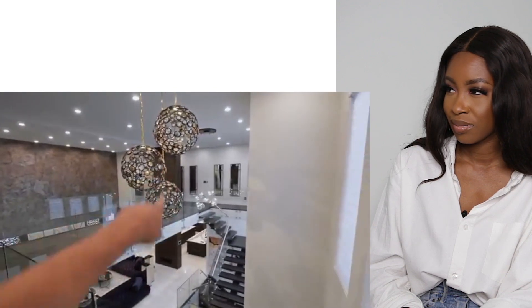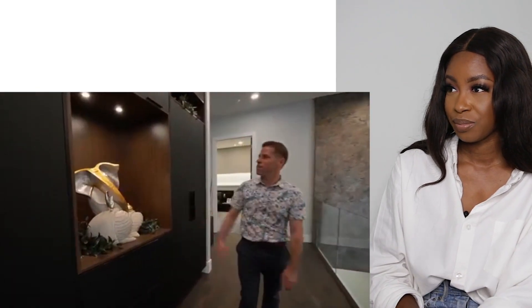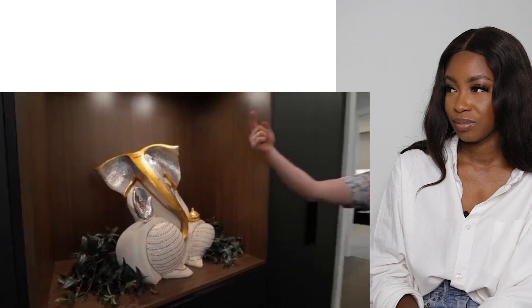Look at this - this is the appreciation I was talking about. You can walk down this walkway and appreciate your choice of chandelier - not my favorite choice right here, but your choice. And look at this feature wall - elephants! They're lucky, right? Elephants are lucky - I think the trunk up is lucky.